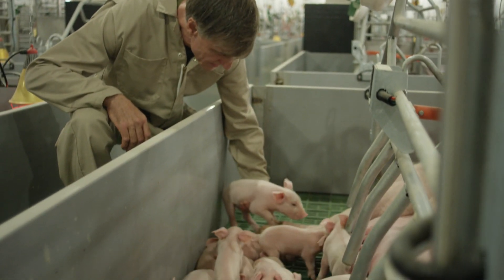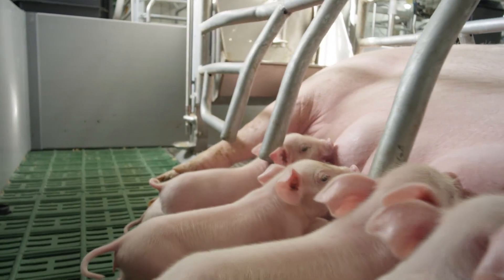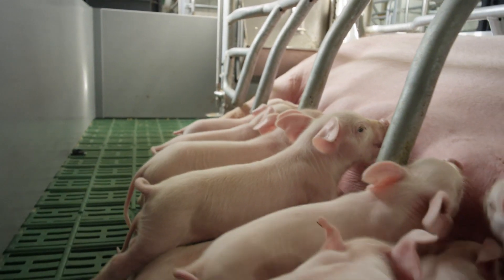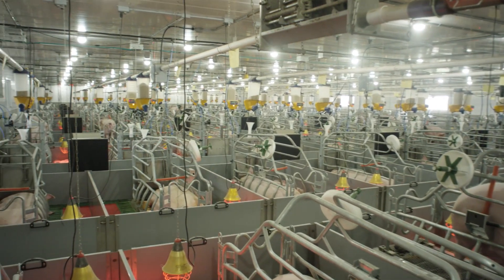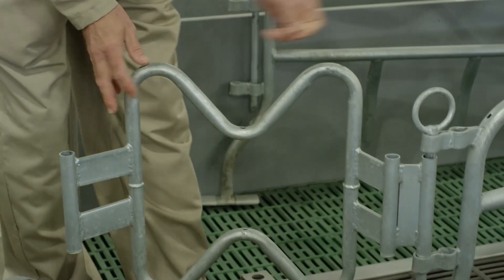Concerning maternity, we adopted a new system of farrowing cages. We have two rooms with 100 new generation cages. These enclosures are 48% larger and allow the animals to have more space.